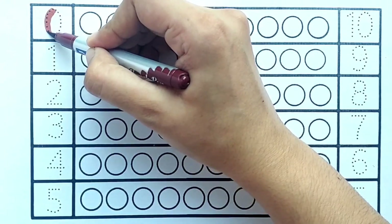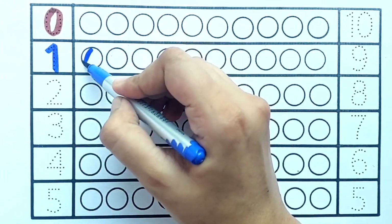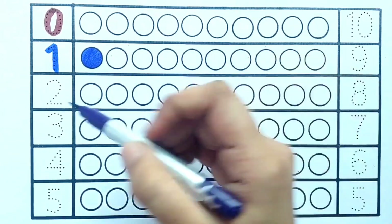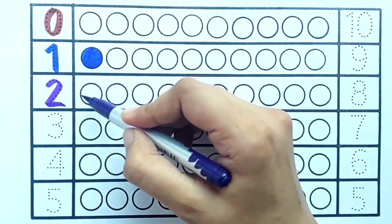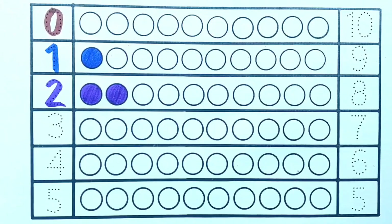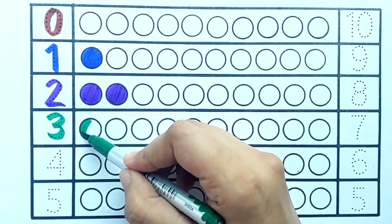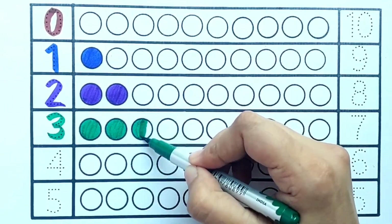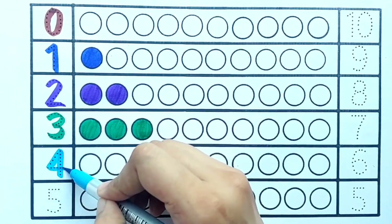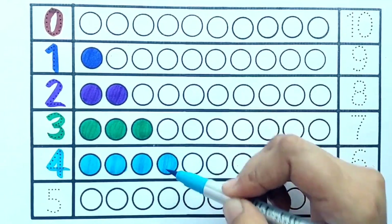Zero. Blue color. One — one blue ball. Purple color. Two — one, two — two blue balls. Green color. Three — one, two, three — three green balls. Sky blue color. Four — one, two, three, four — four sky blue balls.